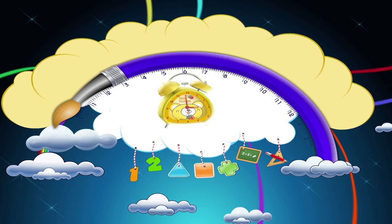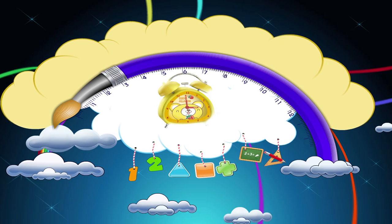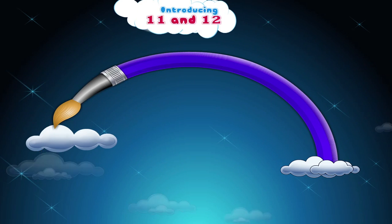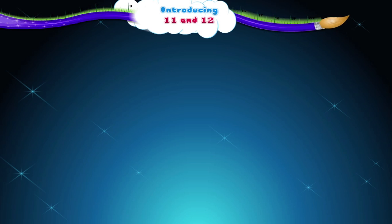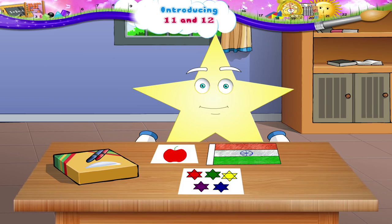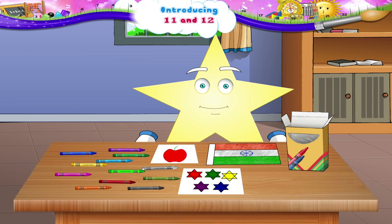Introducing 11 and 12. Starry, are these your drawings? You really are an artist! Oh, you have a new set of crayons. Come,